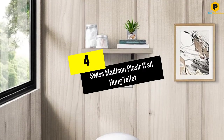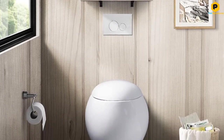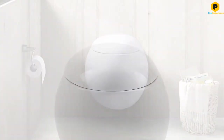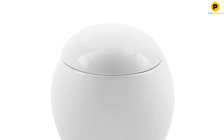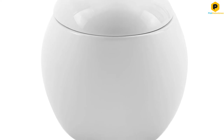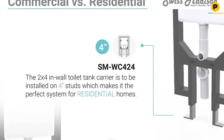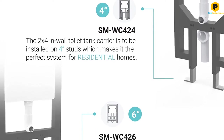Moving on at number 4, we have the Swiss Madison Placer Wall-Hung Toilet. The Placer is a unique wall-mounted commode with a design that will leave people wondering if it's a toilet at all. The term streamlined certainly applies to the Placer. This is a rounded wall-hung toilet with a shape resembling an egg, and its design allows homeowners to clean the exterior in seconds. Despite its somewhat unusual design, this toilet is elongated with extra room in the front.